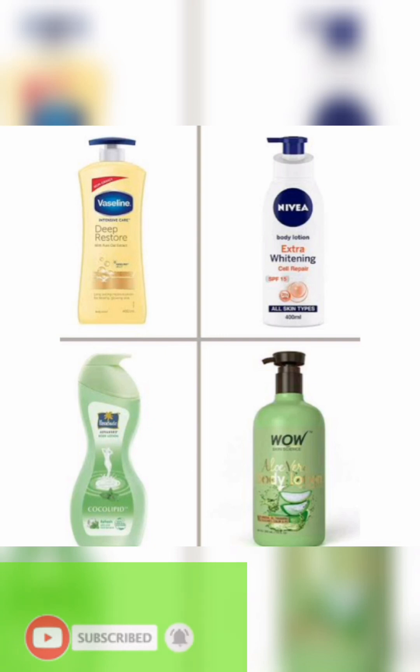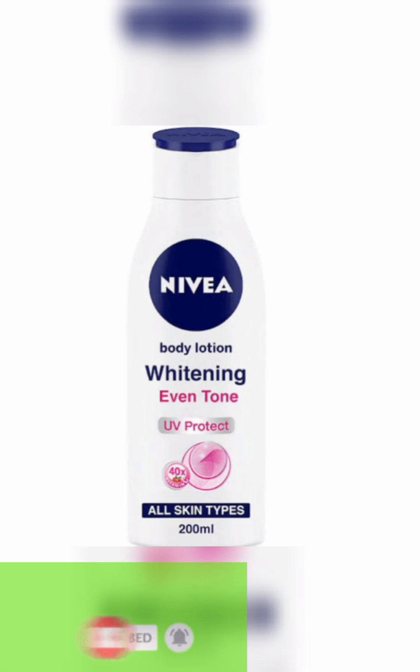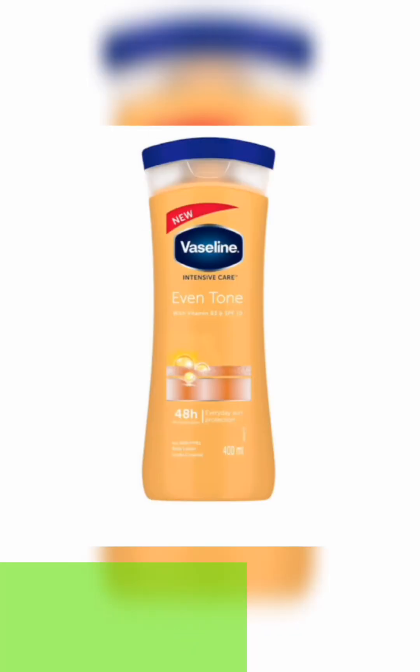Please go ahead and get these creams. Vaseline is a good moisturizer — the first one is Vaseline Deep Restore, and from the name you can tell the benefits it will give your skin. This was the Nivea I was using when my skin was popping. It's for all skin type, has UV protection, comes in 200ml, and is very affordable.